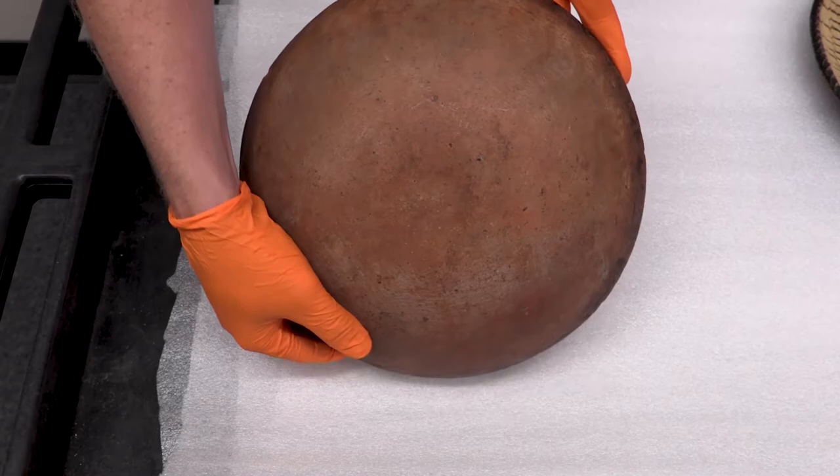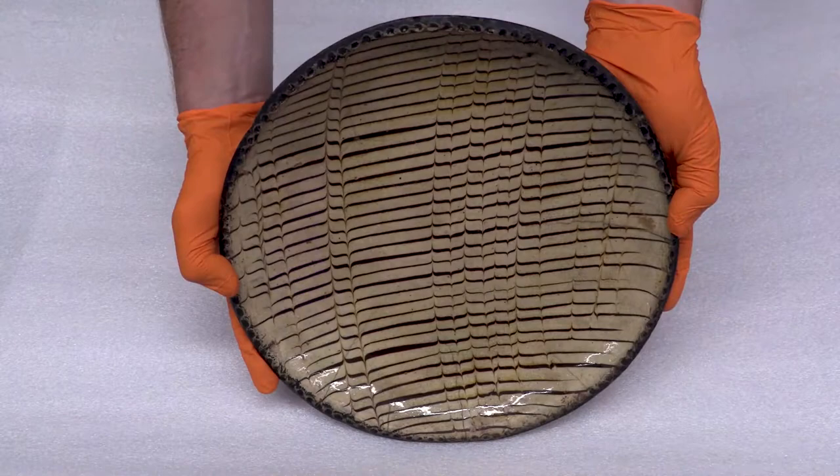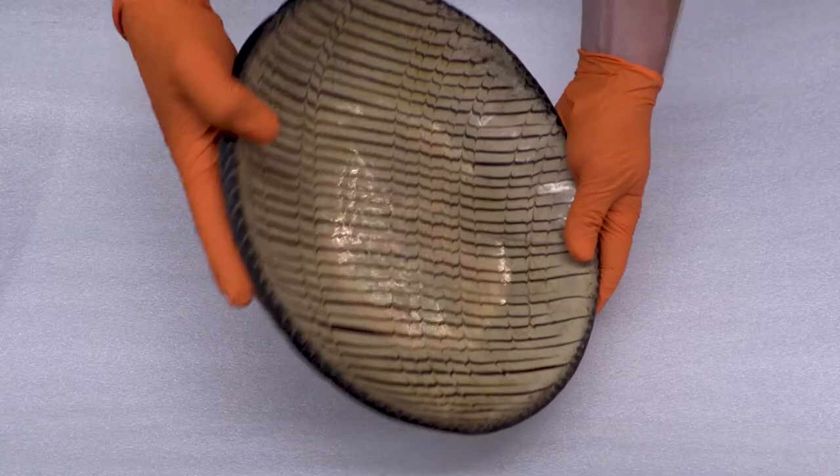At the time, slipware was primarily made for use in kitchens and dining rooms of poor and middle-class families, although the technique was also used on luxury wares. These utilitarian forms were widely exported to America and helped establish the standard from which early American pottery took shape.